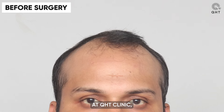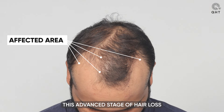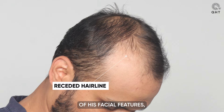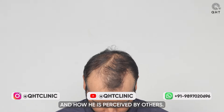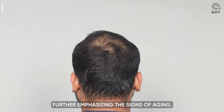At QHT Clinic, we are presented with a 31-year-old patient facing the significant impact of Norwood Grade 4 baldness. This advanced stage of hair loss has resulted in a noticeably receded hairline, which has shifted the balance of his facial features, potentially impacting his self-esteem and how he is perceived by others. The thinning across the frontal and mid-scalp areas adds to the challenge, further emphasizing the signs of aging.